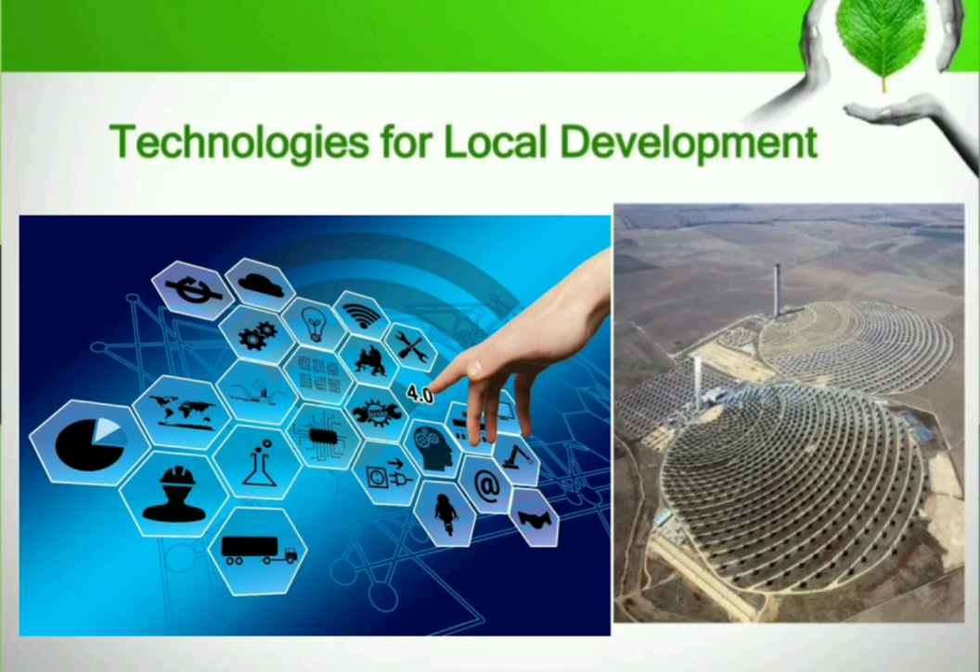Technology for local development includes conducting community-based projects for resource-efficient residential architecture, solar greenhouses, small farm systems, farmer markets, resource recovery from municipal solid waste, wastewater treatment, energy generation, and healthcare systems.